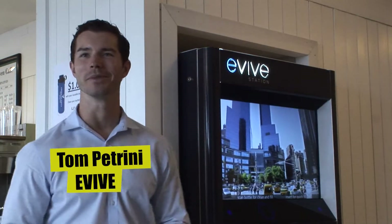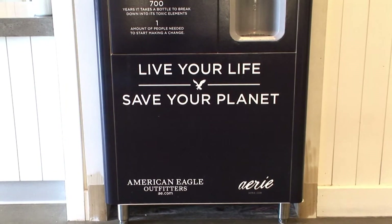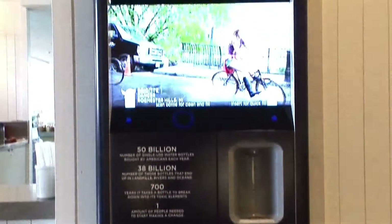Hi, I'm Tom Petrini. I'm a Pittsburgh native from the east side of the city. I was part of Duquesne's first cohort of the SMBA.